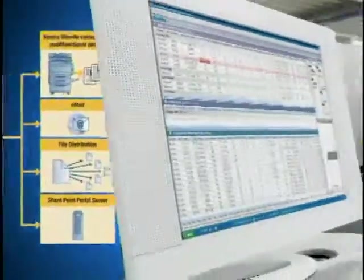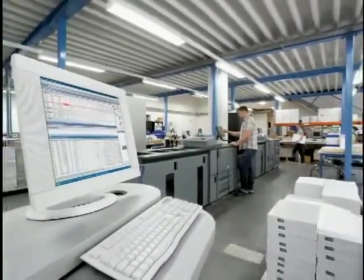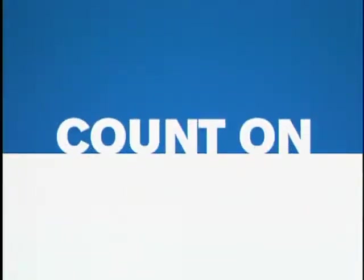Production print hardware and software — smart, powerful technology you can count on to serve every need.